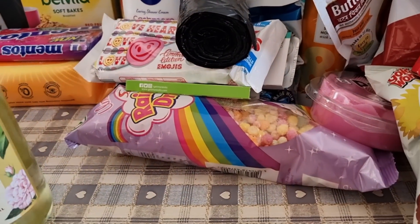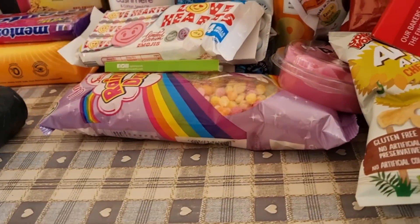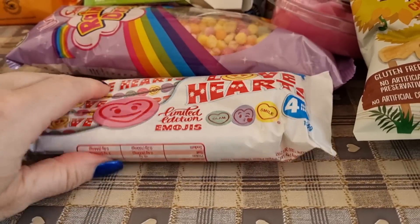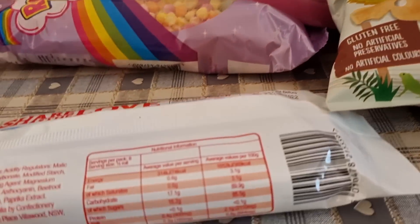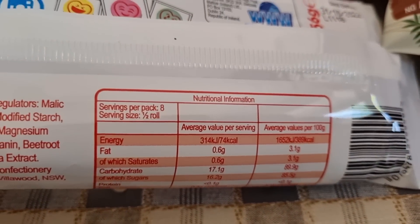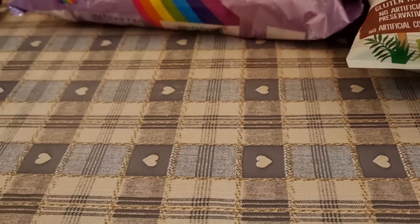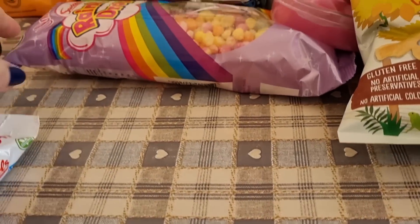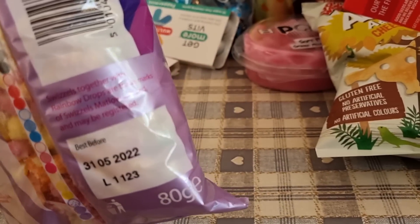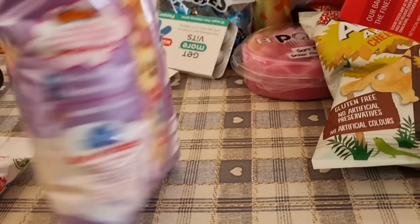I don't know if the kids will like those flavours but at 39p I thought I'd give them a go. I got some bin bags. I got some Love Heart sweets — I might take some to the cinema. They're 74 calories for half the tube so I need to count double. I also got some unicorn rainbow drops — 74 calories a serving but that's just 20 grams and the whole bag is 80 grams.